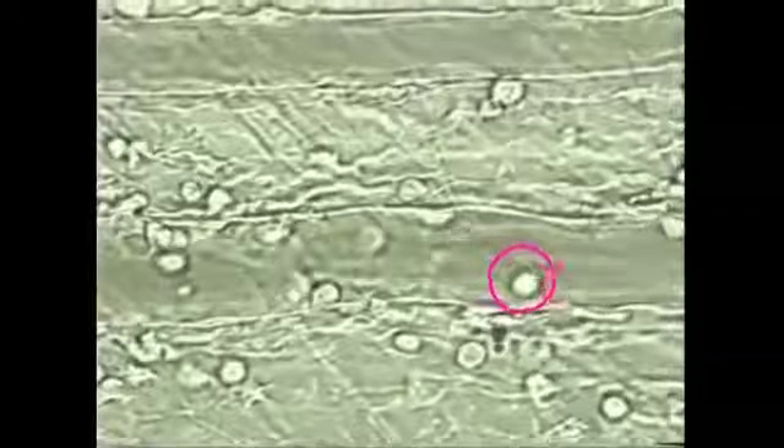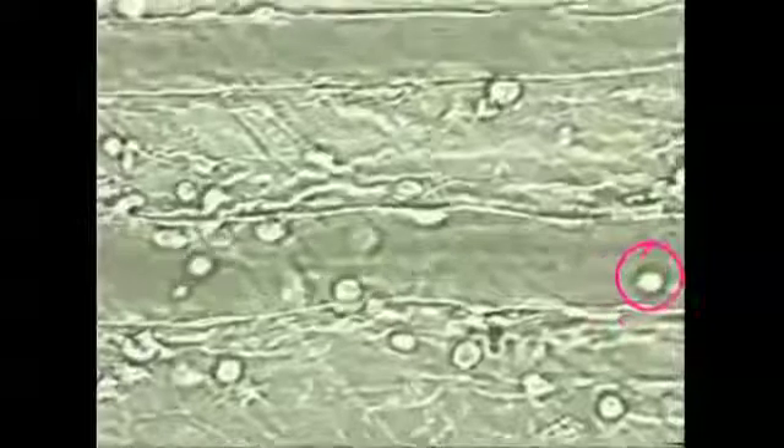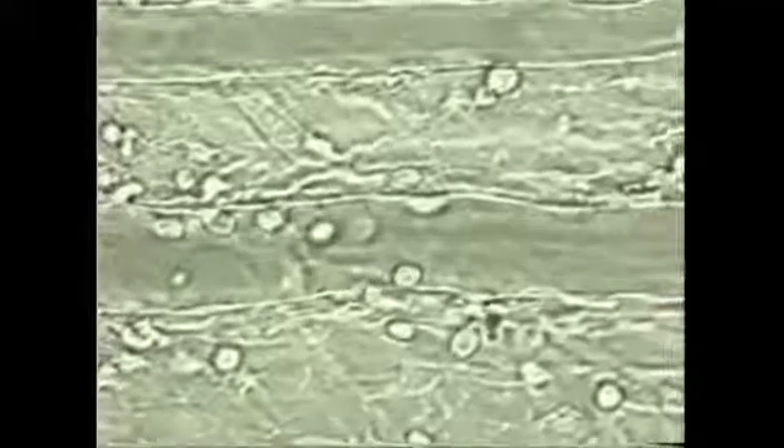Here, leukocyte rolling is observed directly in an anesthetized mouse. The up and down movement of the frame is due to the mouse's breathing. Two blood vessels are shown.